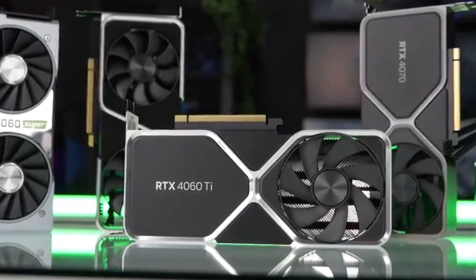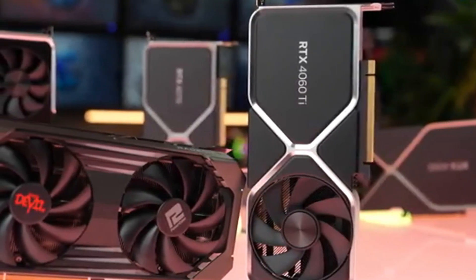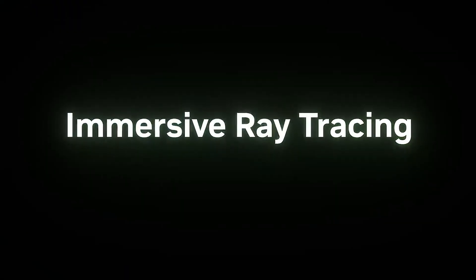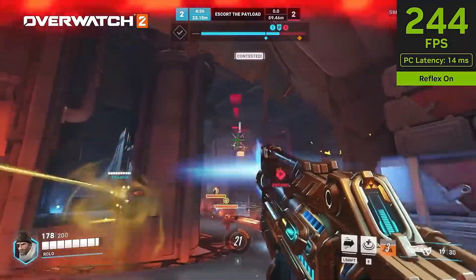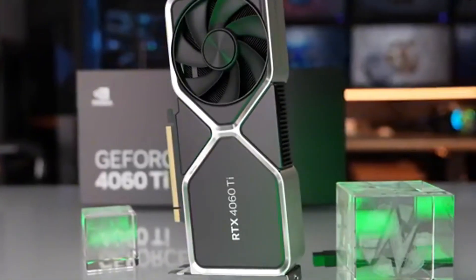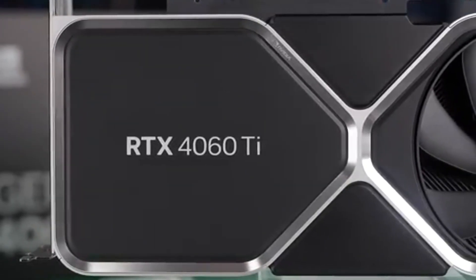Equipped with 4,352 CUDA cores, a base clock of 2,310 MHz, and a boost clock of 2,610 MHz, the RTX 4060 Ti ensures smooth and fast performance in modern games and creative applications. Its 8GB GDDR6 memory on a 128-bit memory bus provides ample bandwidth for high-resolution textures and demanding workloads, ensuring fluid gameplay and fast rendering speeds. One of the standout features is DLSS 3.0, NVIDIA's latest AI-powered upscaling technology, which significantly boosts frame rates without compromising visual quality, making it excellent for high FPS in demanding titles.